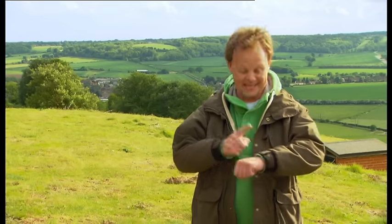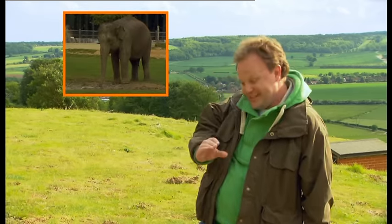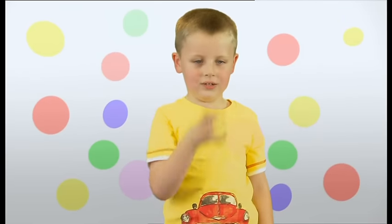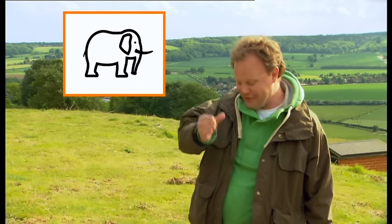It's time to sign! Look! Elephant! You sign! Elephant! Well done, boys! Look! Elephant!